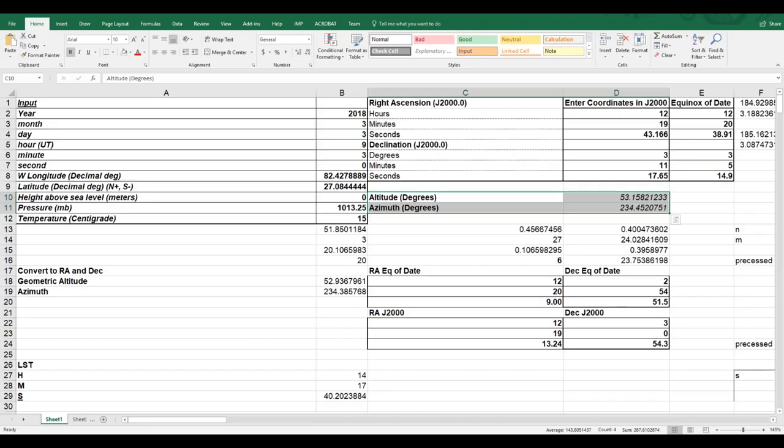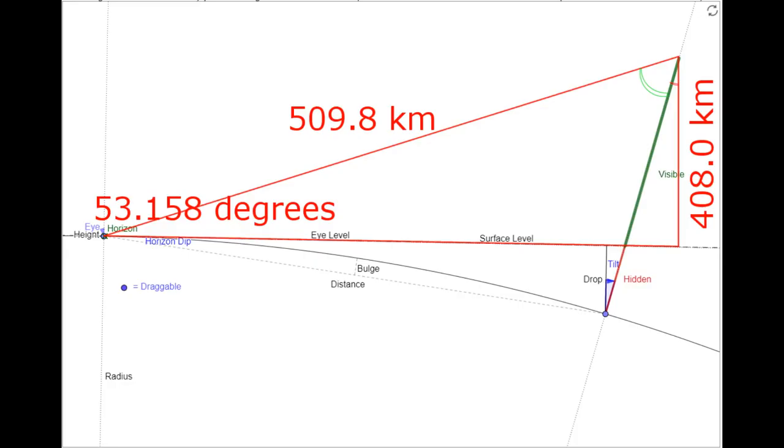This spreadsheet, linked in the video description, allows us to calculate the altitude and azimuth of ISS over the horizon at the time that frame was taken, by converting the right ascension and declination to altitude and azimuth knowing when and where the image was taken. Here's a repurposed diagram from Metabunk's curvature calculator. Knowing the range of 509.8 kilometers and multiplying that by the sine of the space station's altitude over the horizon — 53.158 degrees — we find a flat earth altitude of the space station of about 408 kilometers. As Red's Rhetoric's video points out, even if you assume the earth is flat, ISS is still far too high to be any airplane, drone, or other aerial vehicle.